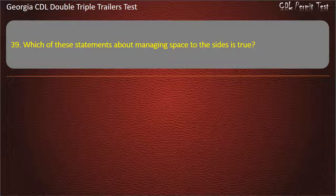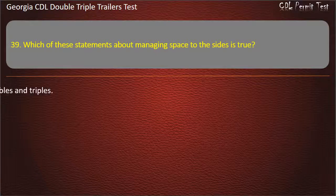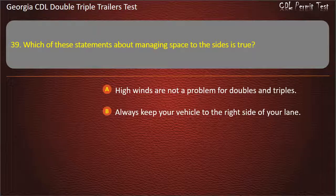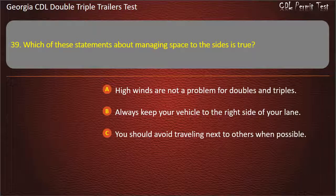Question 39: Which of these statements about managing space to the sides is true? Options: High winds are not a problem for doubles and triples. Always keep your vehicle to the right side of your lane. You should avoid traveling next to others when possible. Answer: You should avoid traveling next to others when possible.